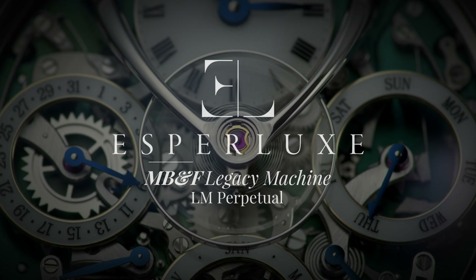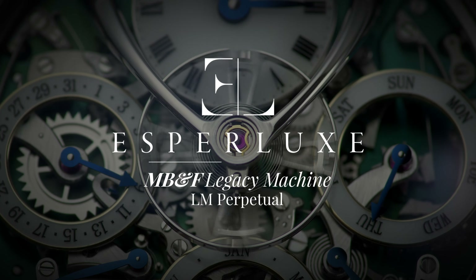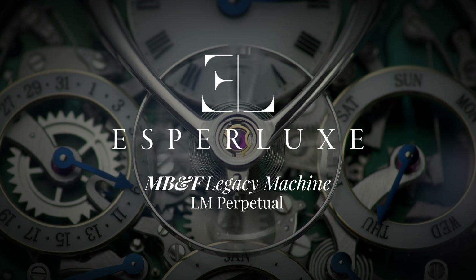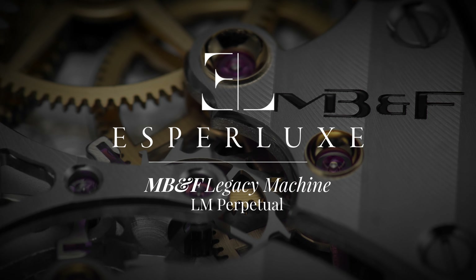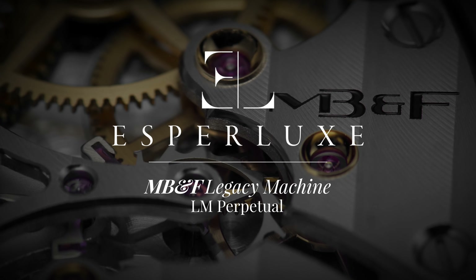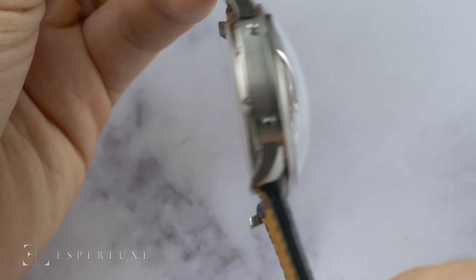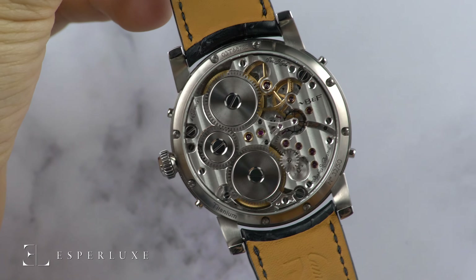Welcome back to another hands-on look at EsperLux. It could be said that no single figure perpetuated the independent watchmaking movement more than Maximilian Busser — from his Opus project during his time at Harry Winston, to the development of MB&F over the last few years.